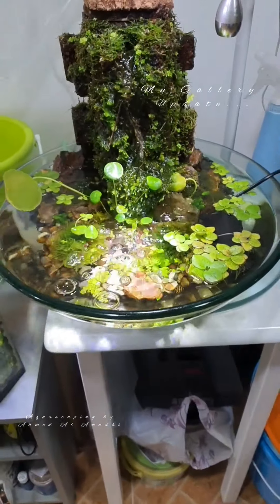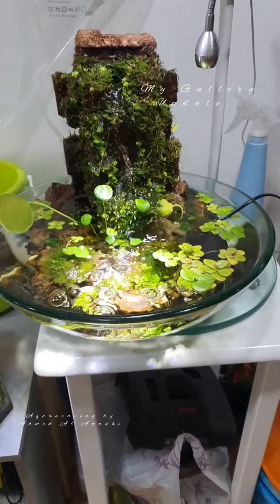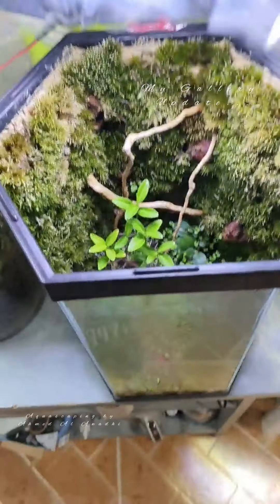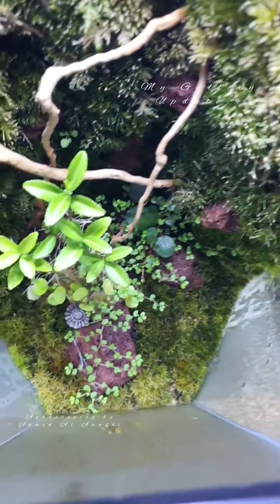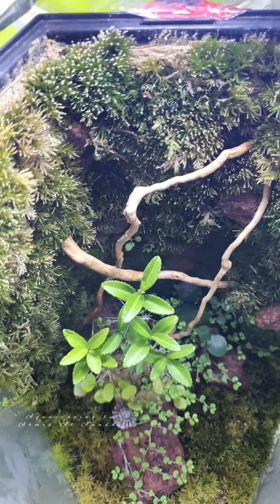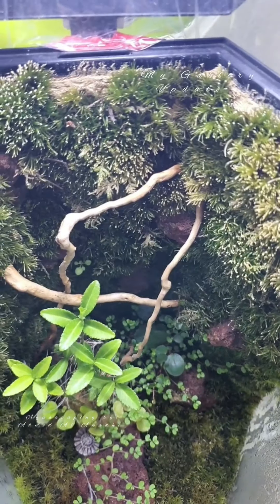Hopefully it will not jump out again. Otherwise it's doing well. The hexagon — most of the plants are doing well; unfortunately the moss on the wall is not doing that good, but otherwise everything is okay.